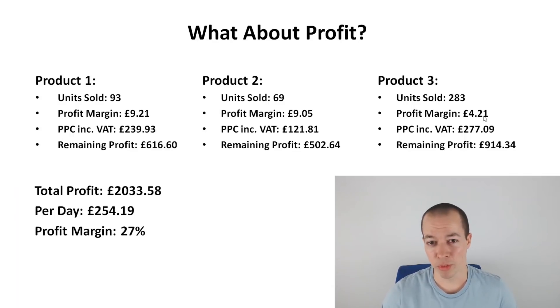The profit margin on that is roughly 27%. I always aim for 30%, but once you take into account costs, returns, and things like that, 27% is more than I'm happy with. I've got products four and five ready to go — the only reason I can't order those yet is purely cash flow. These three are selling so well I'm constantly re-ordering stock. I still haven't actually withdrawn any money to pay myself personally — it's all being reinvested in the business so I can grow as quickly as possible.